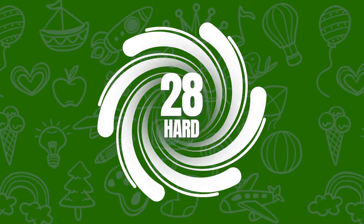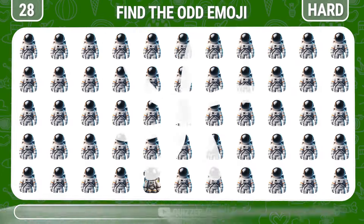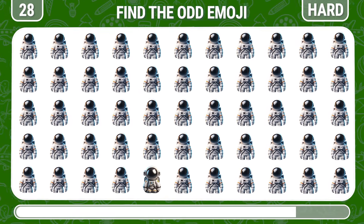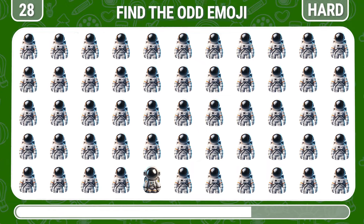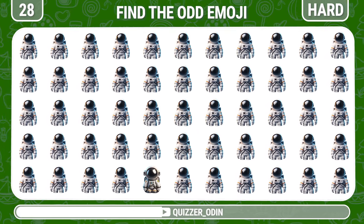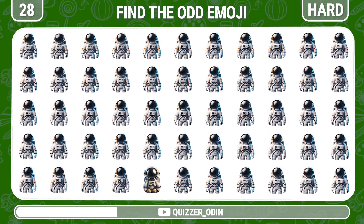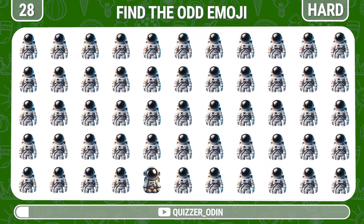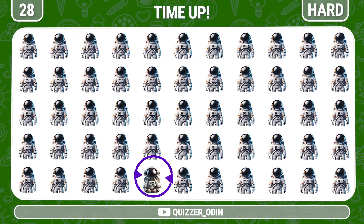Round 28. Let's try to spot the different astronaut emoji. Brilliant, here it is.